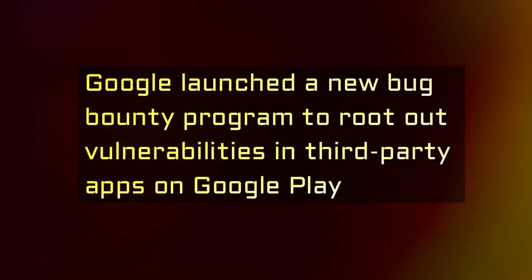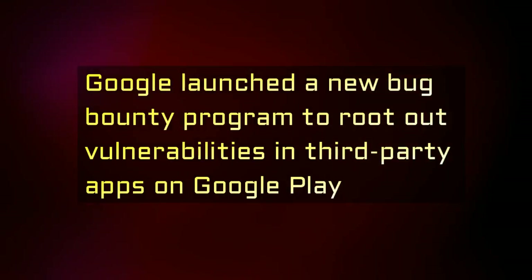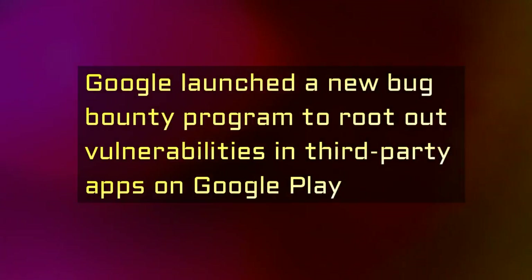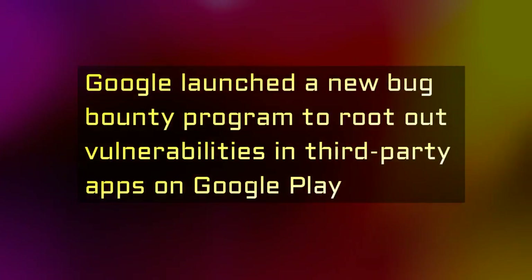Google is introducing a new program to help root out vulnerabilities in third-party apps in its Google Play storefront. The Google Play Security Reward Program will pay researchers who discover problems in popular Android apps found in the store.